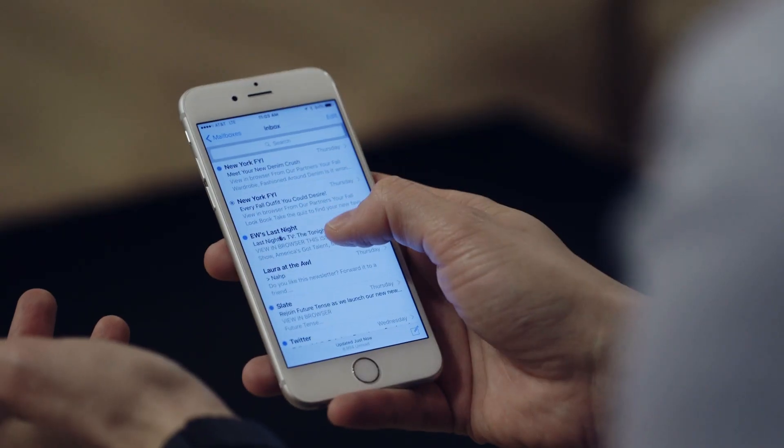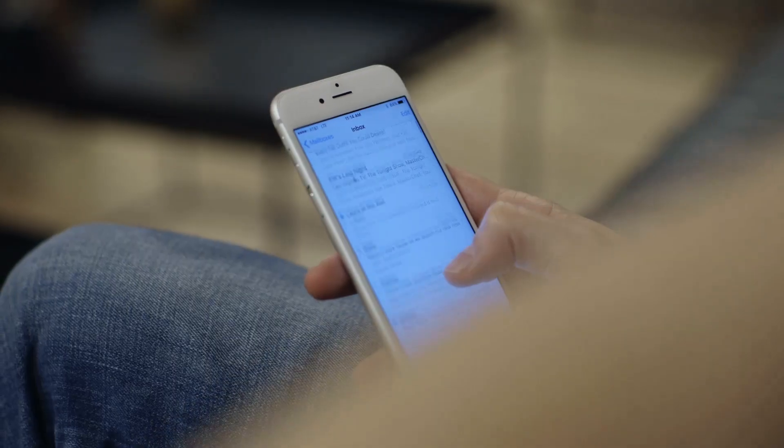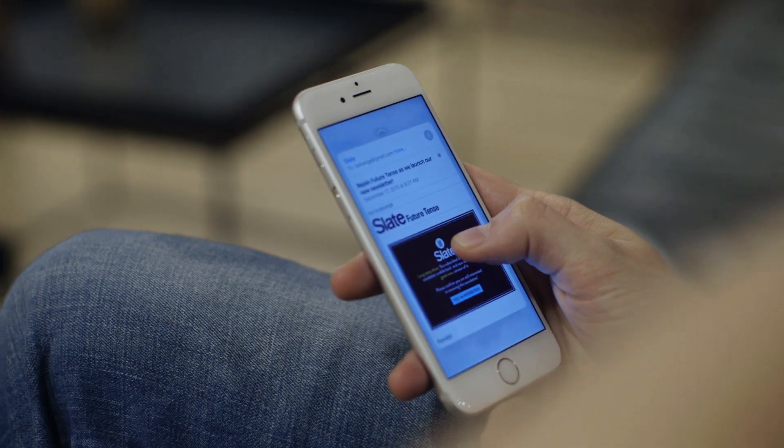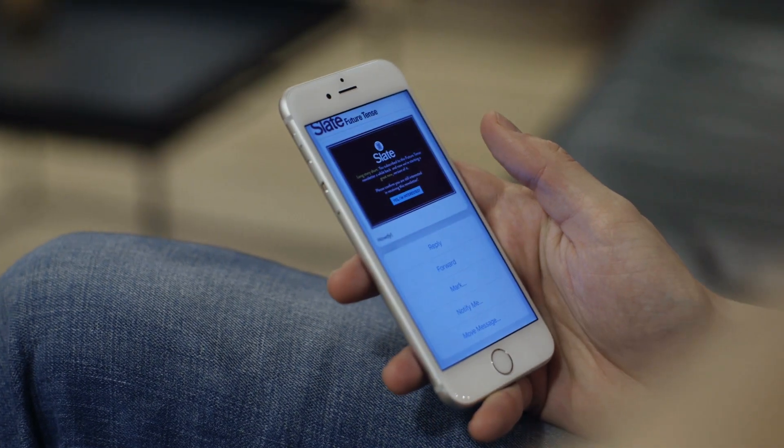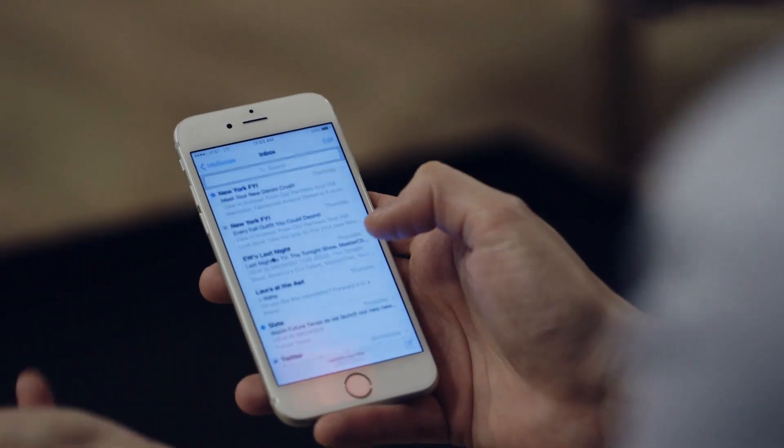The same idea works in email — if I'm looking at my inbox I can peek at an email by pressing a little bit, and then I can pop into the email. The other thing you can do is peek at something and then slide up to see a bunch of options. On this email I can reply, I can forward, or I can flag the email for later.